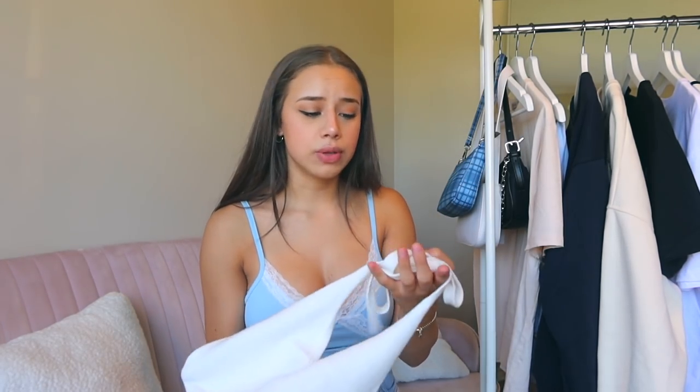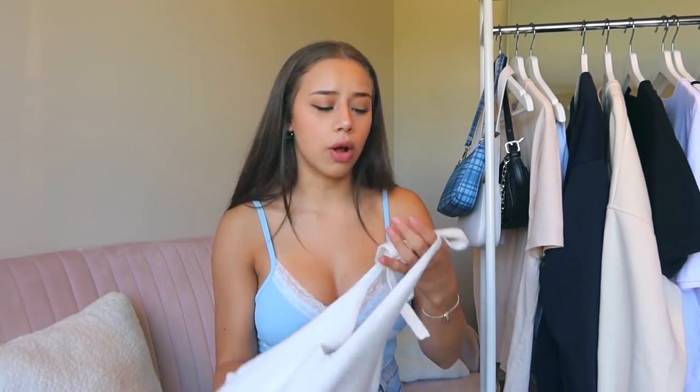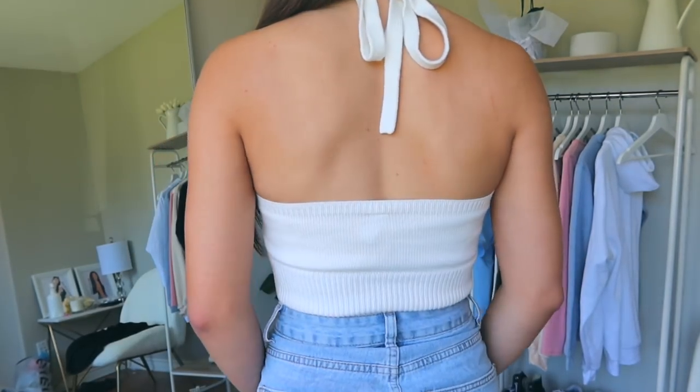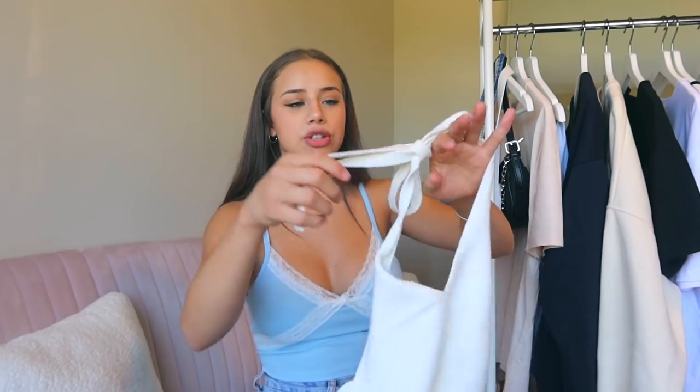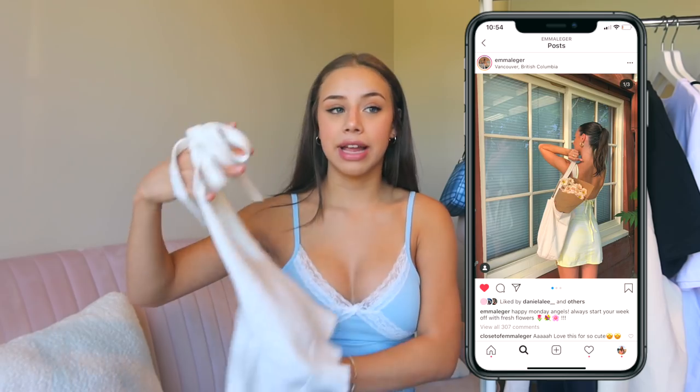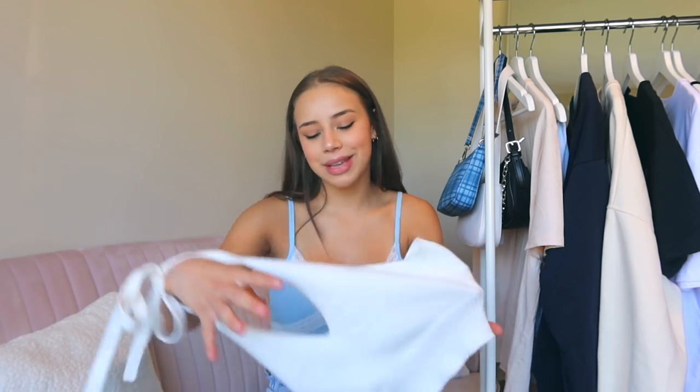The next tank top I want to show you guys is so summery — it is a halter knitted white top. This is the shirt that actually had no reviews on it and I'm so impressed with the quality. It is so thick, so soft, not see-through at all, and it looks really sturdy. The straps are just really long and you can tie it up in the back. I've followed a lot of fashion bloggers lately and a lot of them wear open back items — they just look so classy, and that's why I picked out this piece.